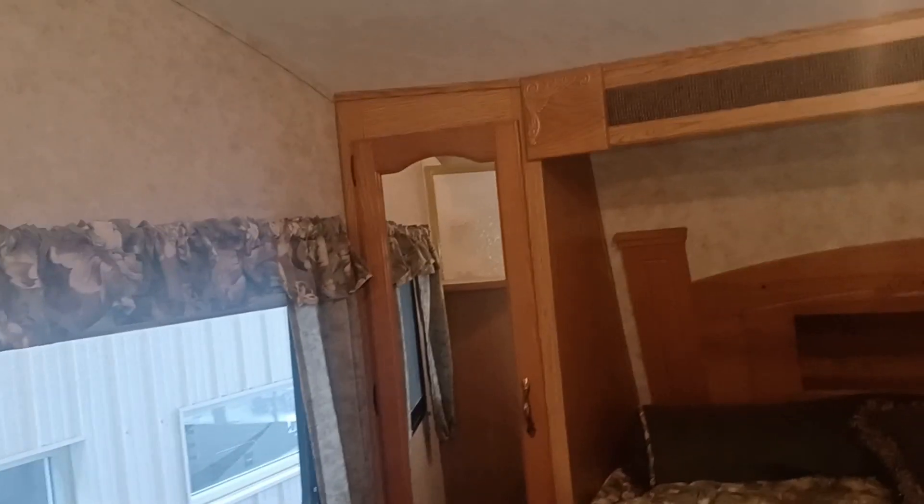Storage under here. A lot of storage under the bed. You got ports, plug outlets there for your phone, alarm clock, whatever you need. Nice little headrest in there. And then wardrobes on each side of the bed as well. You got more storage here. Huge curtain so you can block it off if you're sleeping and the kids are up or whatever. Plus you got the pocket door as well.